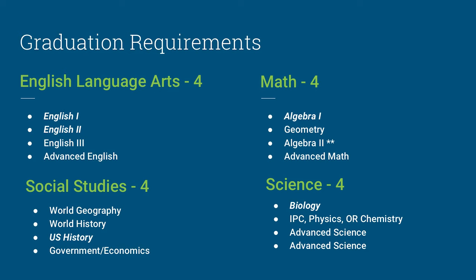Students are also required to take 4 years of math. These credits include Algebra 1, Geometry, Algebra 2, and Advanced Math. Students who graduate on the Distinguished Level of Achievement plan are required to take Algebra 2. For science, students are required to take Biology; IPC, Physics, or Chemistry, which are lab-based physical science courses; and then 2 advanced sciences. Students have a choice between IPC, Physics, and Chemistry. Some students will take Biology, then a year of Chemistry, a year of Physics, and then an Advanced Science — it truly depends on what a student is interested in pursuing.